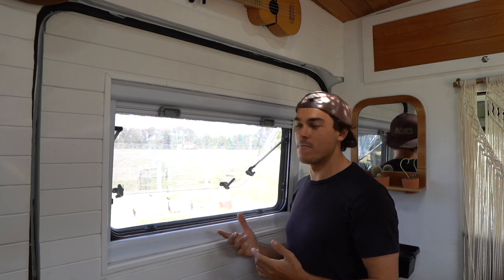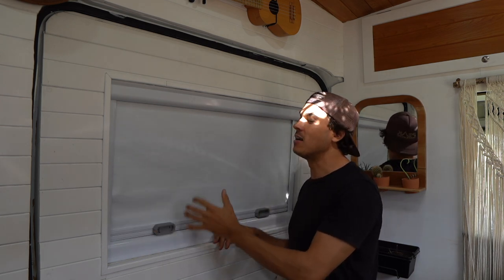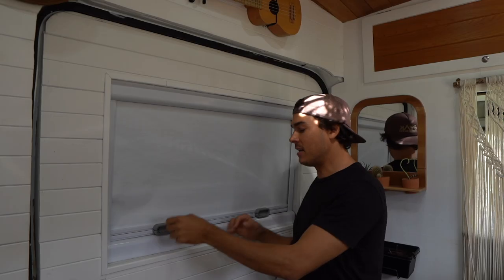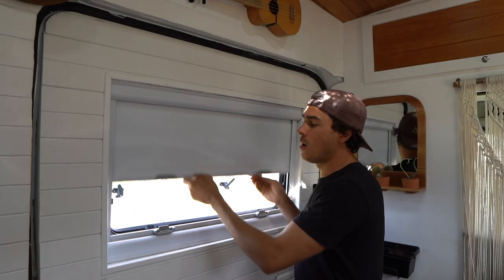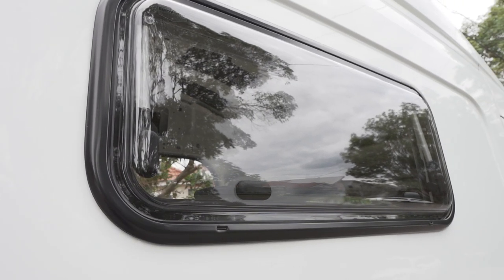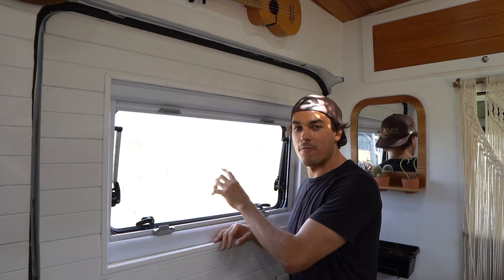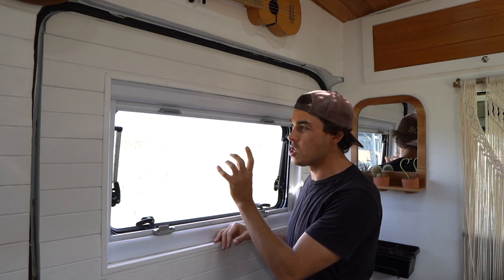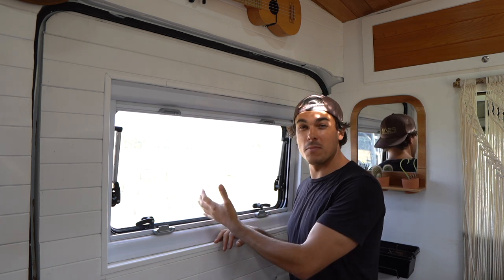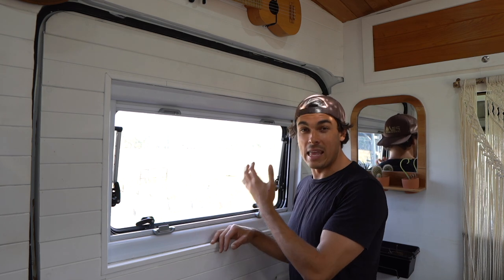The windows also have built-in blackout blinds with ReflectX on the other side to radiate heat away — it's all one built-in feature and so easy. The window is actually double glazed as well for extra insulation. I think they're called Eurovision windows. I'm not sponsored by them or anything, I just really recommend them because they are so functional and easy to use.